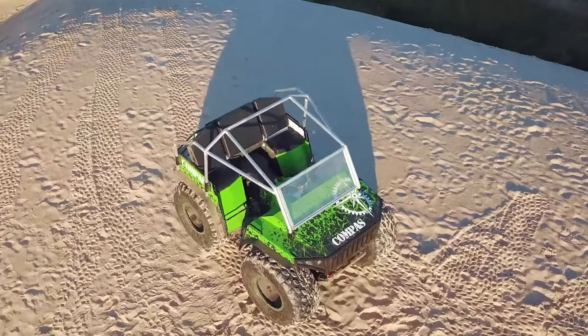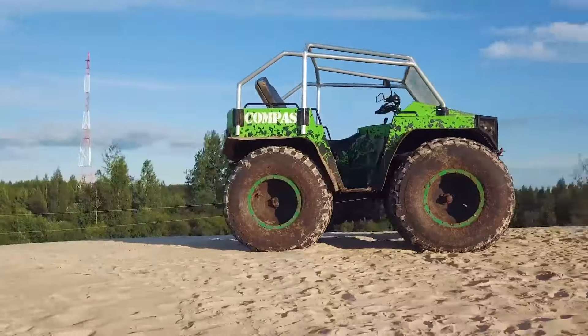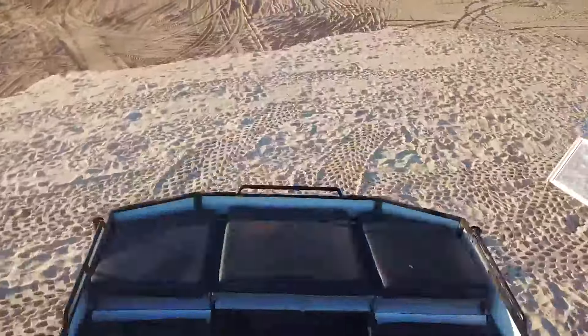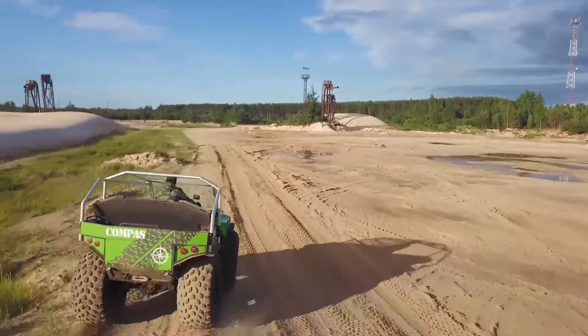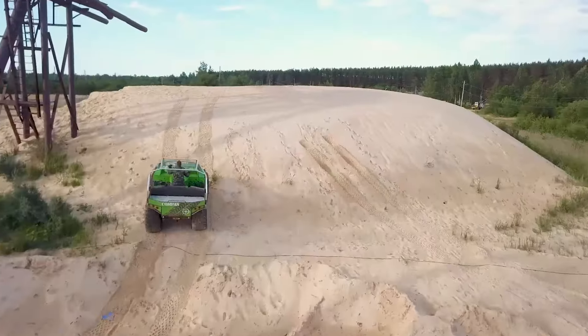Compass is an all-terrain ATV with ultra-low pressure tires measuring 1200 by 600 millimeters. The ATV body is aluminum. Compass is capable of covering long distances in swamps, forest clearings, large ruts, forest glades, and more.